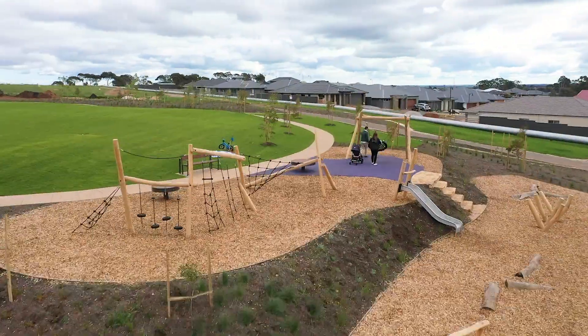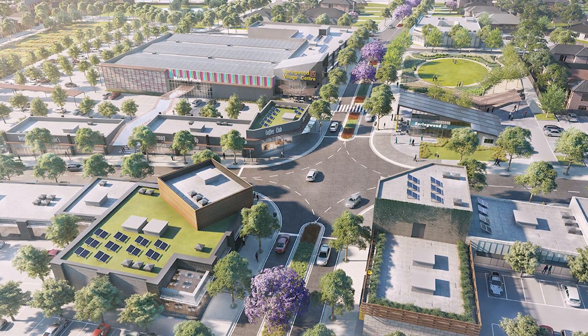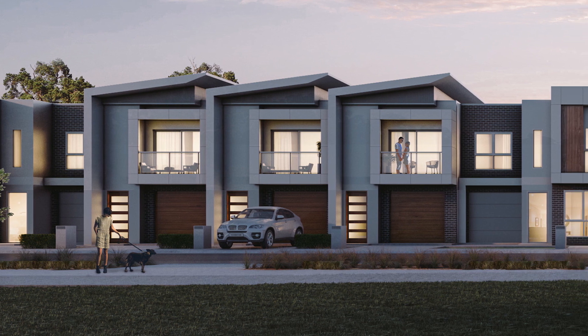Just down the road you'll have access to our future Springwood Village Centre with access to shops, retail and a cafe. All our terraces will be three bedroom, single garage with 1.5 bathrooms.